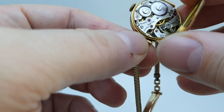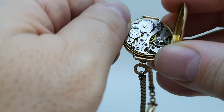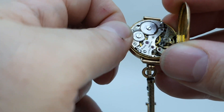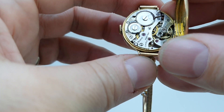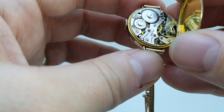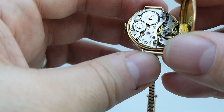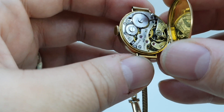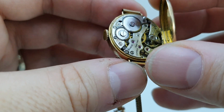You have an AS movement which, if we give it a wind, it's keeping pretty good time. We've had it running overnight and it was within the same minute by the next morning, which on a watch this age isn't bad going.